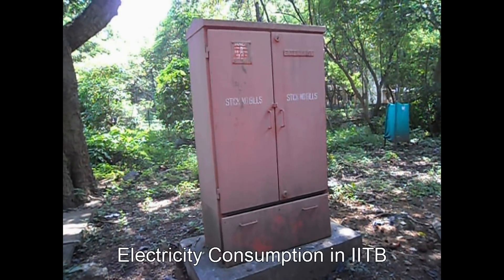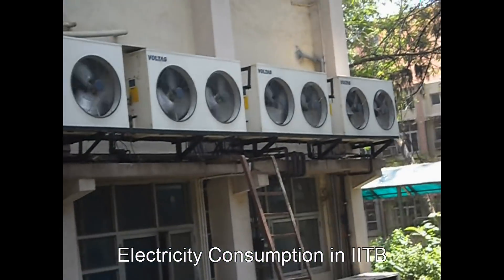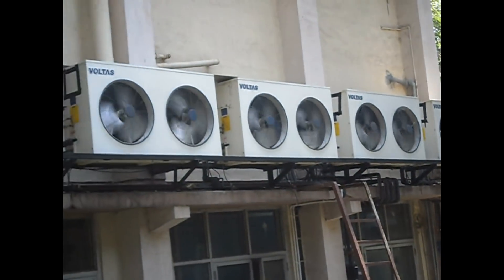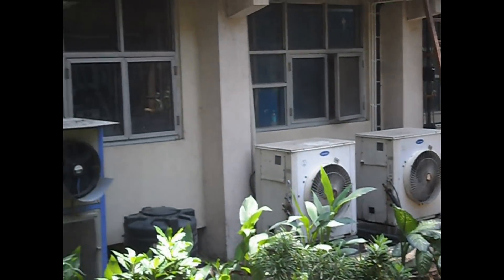IIT Bombay has a very high electricity consumption for operating AC instruments, lighting, and other appliances. About 17 crores of rupees per annum is spent on electricity.